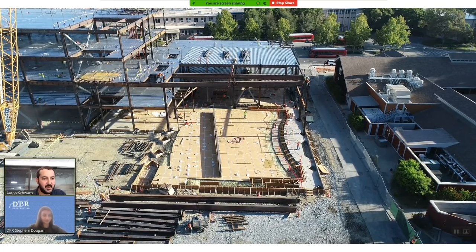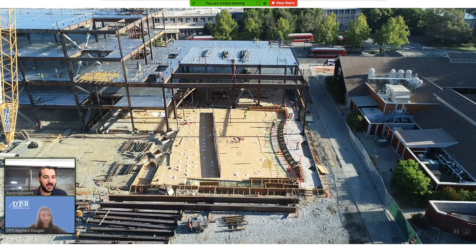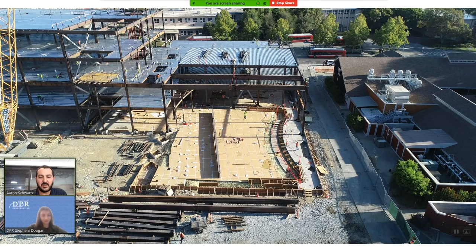We had a bit of a fan club out here. Just off to the bottom right-hand corner of the screen, we had a group of local Davis residents that loved watching the steel go up so much they used to bring lawn chairs and their coffee out every day and watch the Cal Erectors team put the building up. Kind of a fun story to tell about the project.